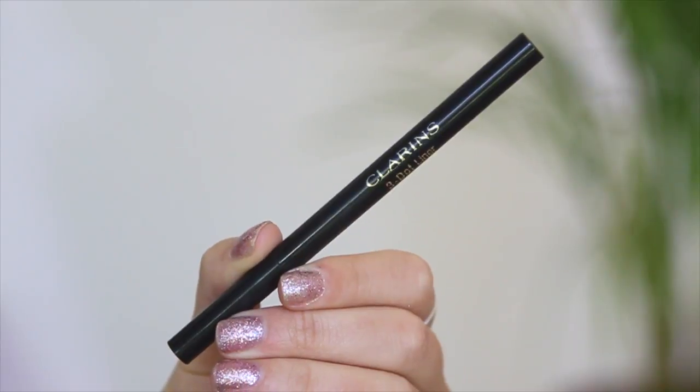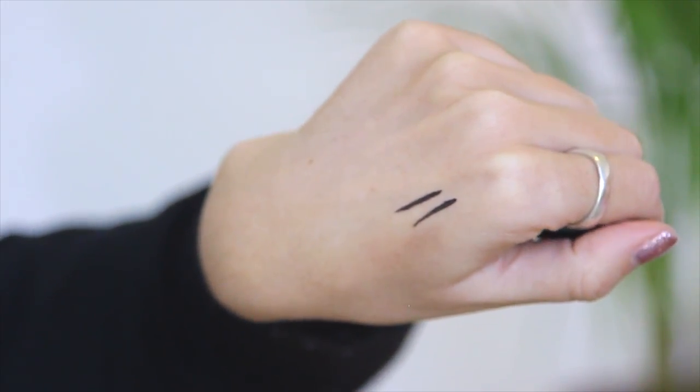Afterwards I went in with this three dot liner and I just used that against my top lash line. I thought maybe the bottom waterline was looking a little bit too dark — I wanted to even things out and also create a lot more volume and thickness when I apply my mascara.